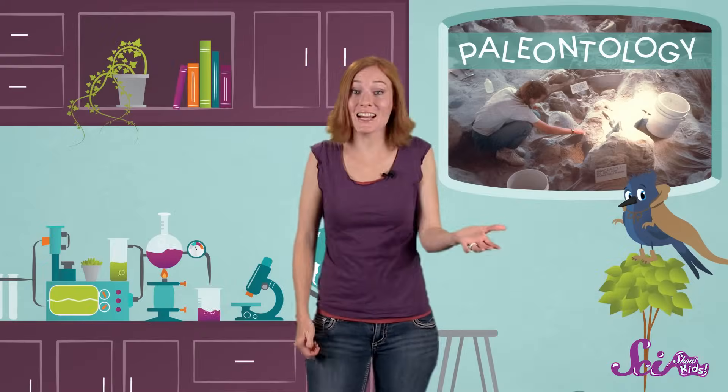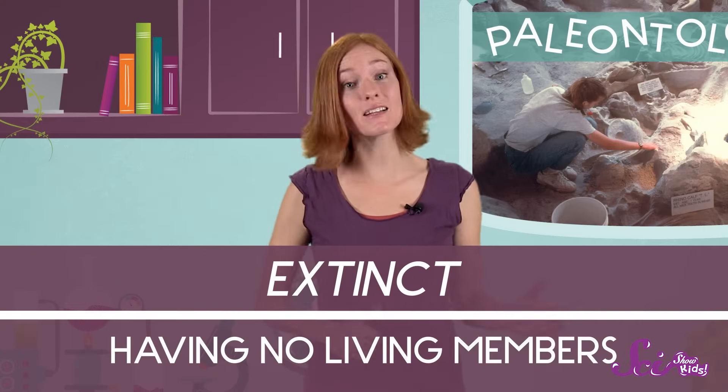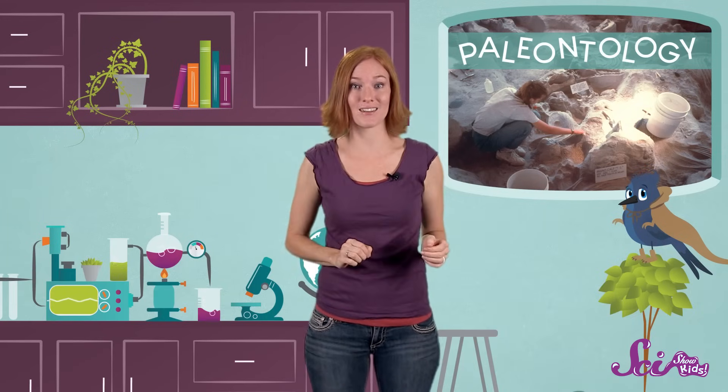You've probably noticed that the kinds of dinosaurs that you see in museums aren't alive anymore. I mean, you don't have to worry about bumping into T-Rex at the grocery store. That's because they're extinct — they died out millions of years ago. So for paleontologists to do their job, they have to look for clues that dinosaurs and other extinct animals left behind. Luckily, they left us plenty of clues.